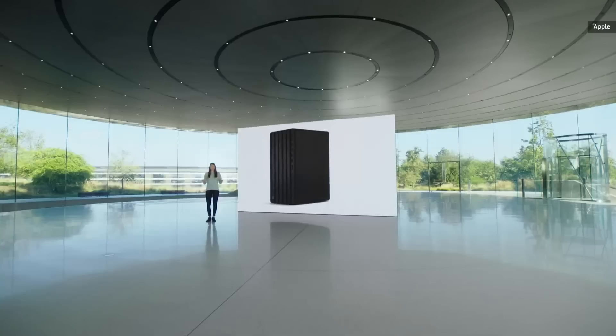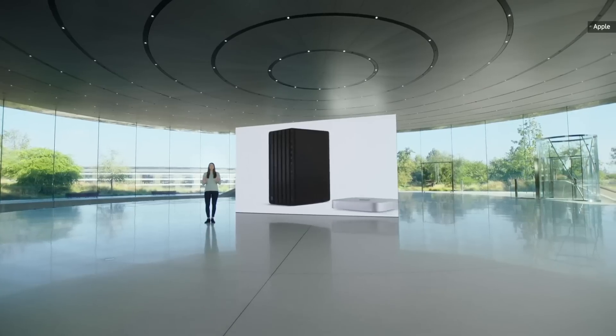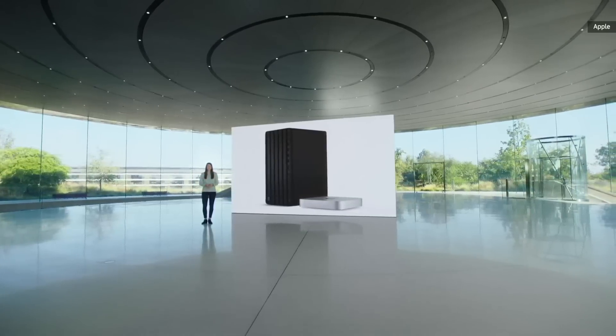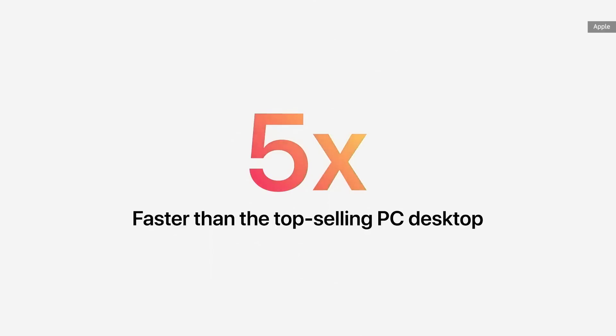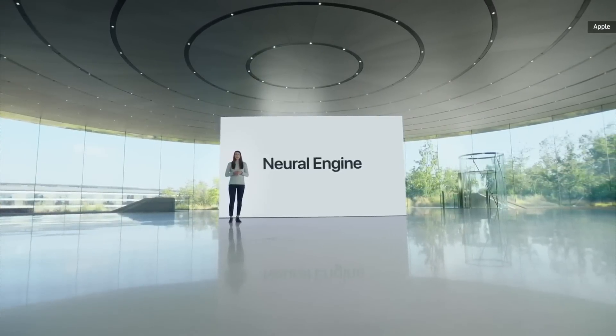Compared to the top-selling PC desktop in its price range, the Mini is just one-tenth the size, and yet it's up to five times faster. With M1 bringing the neural engine to Mac Mini, machine learning workloads take a quantum leap forward.